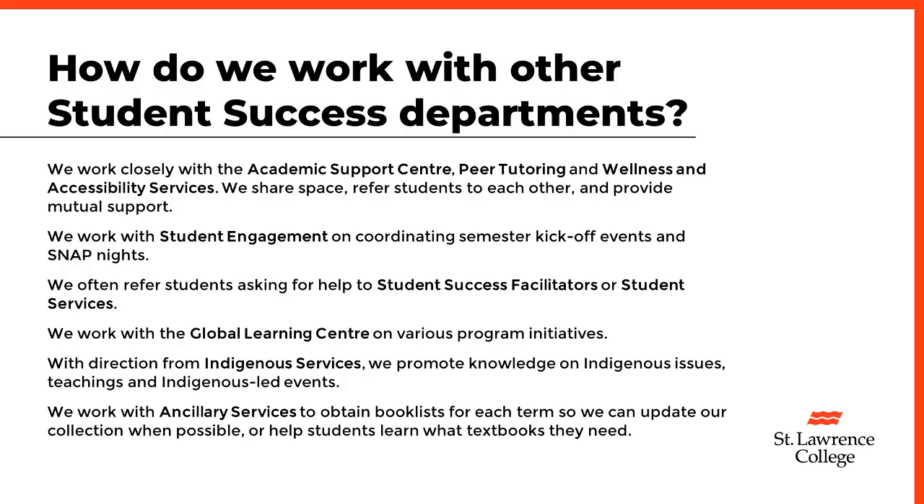We work with the Global Learning Center on various program initiatives. With direction from Indigenous Services, we promote knowledge on Indigenous issues, teachings, and Indigenous-led events. We work with ancillary services to obtain book lists for each term so we can update our collection when possible, or help students learn what textbooks they need.